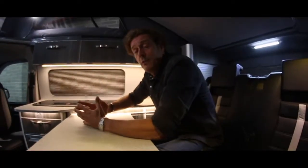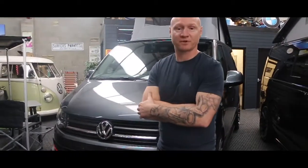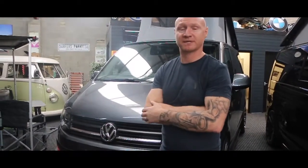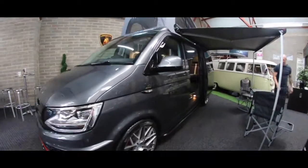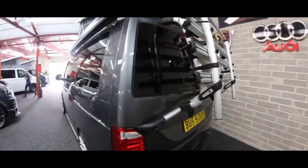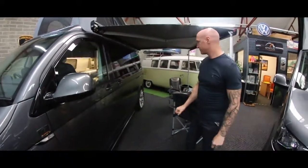I'm going to pass you over to Phil, the owner of Status 1, and he's going to talk about the Aurora model. Hi there, I'm Phil from Status 1 camper conversions. I'm here to introduce our new range for 2018, the Aurora Edition. And this is it. So let me show you around the outside of our new edition for 2018.